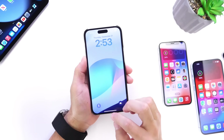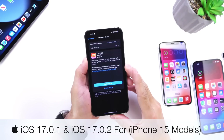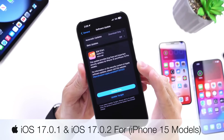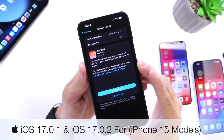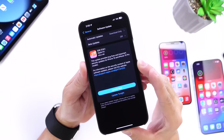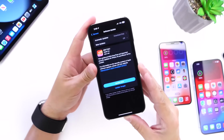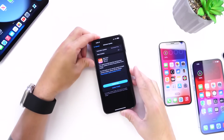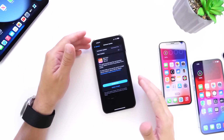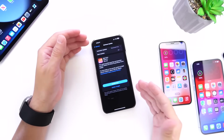Hey guys, so today Apple released a new update to iOS 17. iOS 17.0.1 has just been released and this is quite interesting because we just saw the official iOS 17 release a few days back — about three days ago. Apple has now pushed out another small but very important security update. You need to update to iOS 17.0.1. iPhone 15 also got an update — iOS 17.0.2.